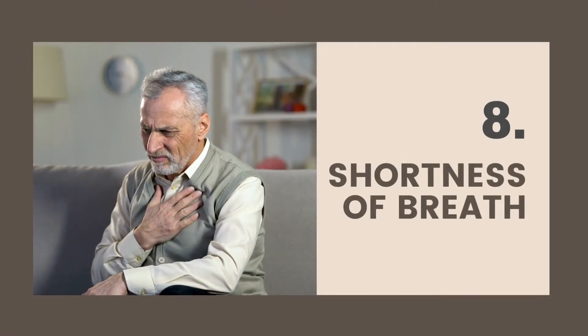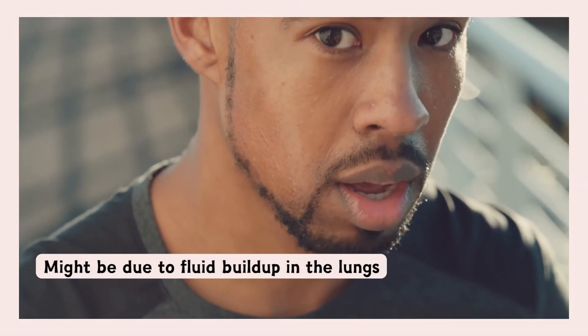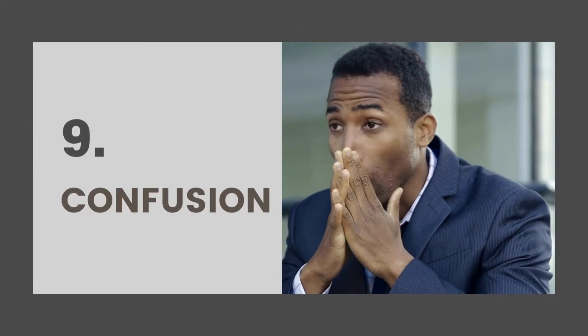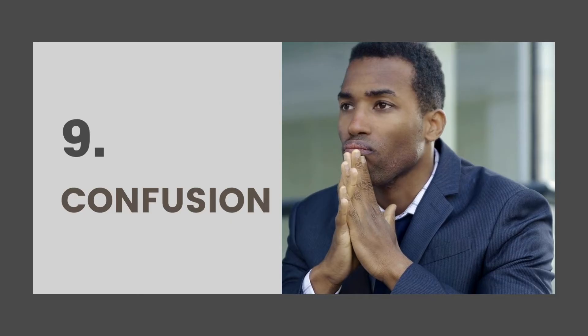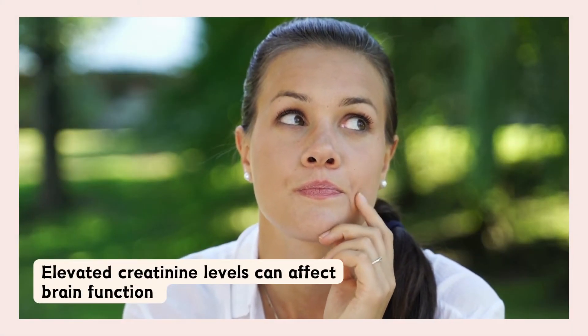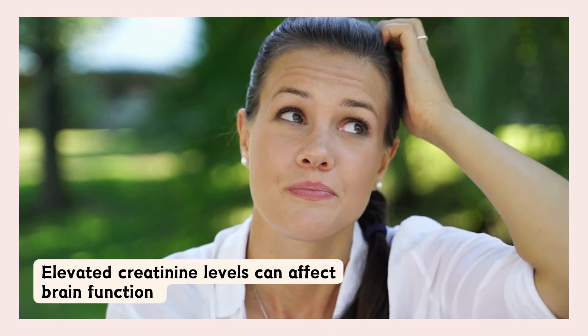Shortness of breath is another symptom. This might be due to fluid buildup in the lungs, another potential sign of kidney issues. Additionally, experiencing confusion or trouble concentrating is a symptom to watch for. Elevated creatinine levels can affect brain function, and this is something you must immediately talk to a professional about.